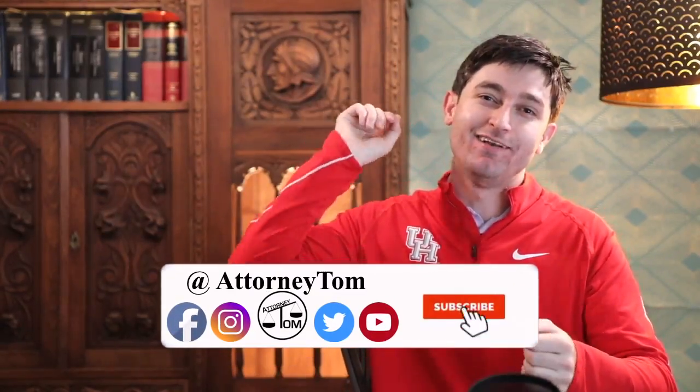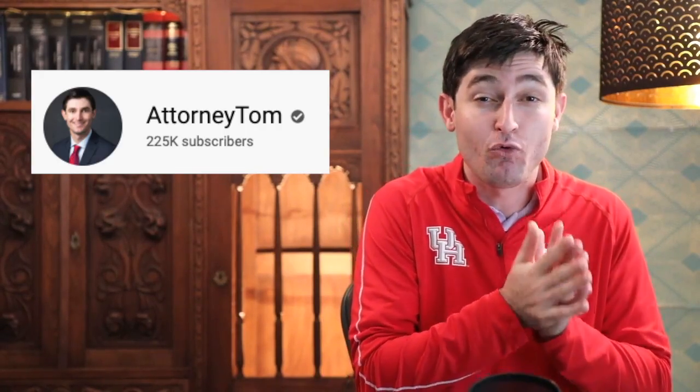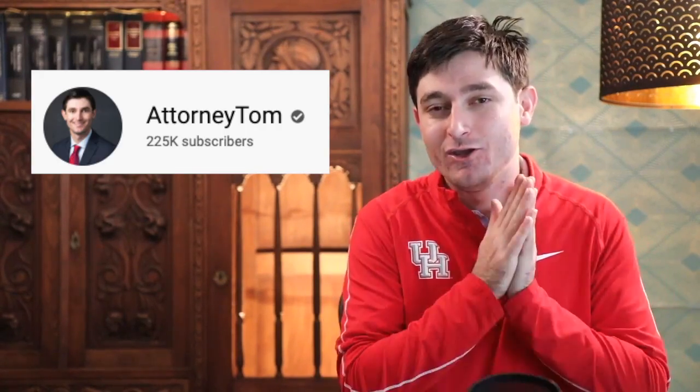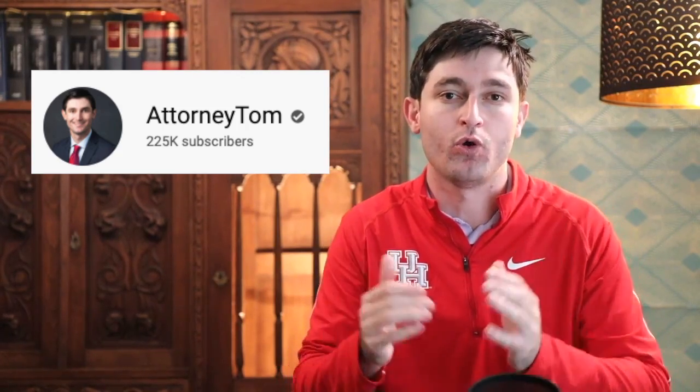Before we begin, I'm shamelessly asking you to hit that like button. Every time you hit that like button, the video gets pushed out to the YouTube algorithm so more people can see it and our community can continue to grow. I think we just passed 224,000 subscribers. Y'all's support really means the world to me and my goal is always to make content worthy of your time.